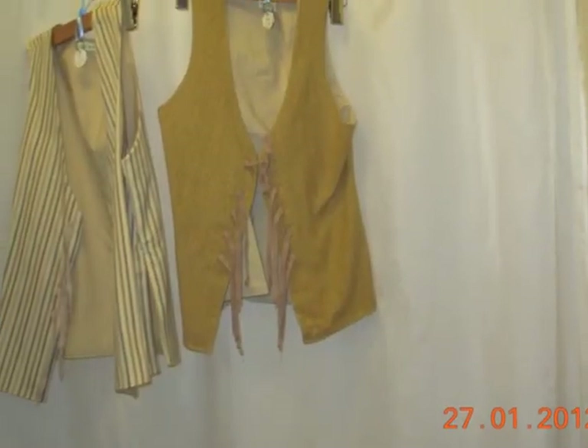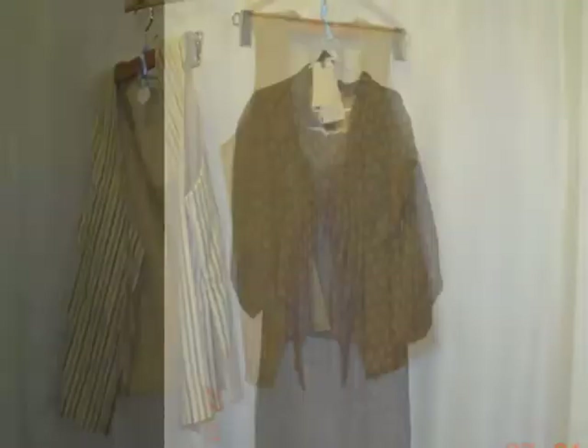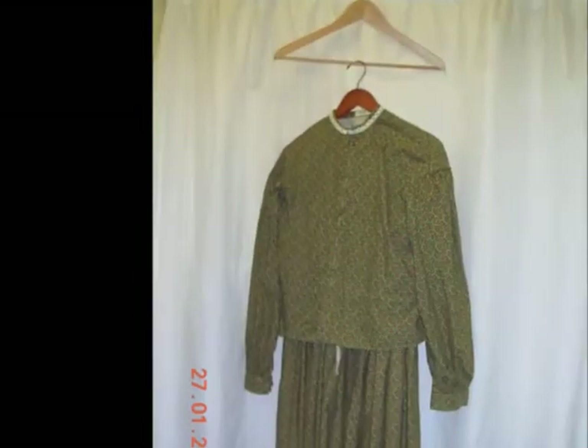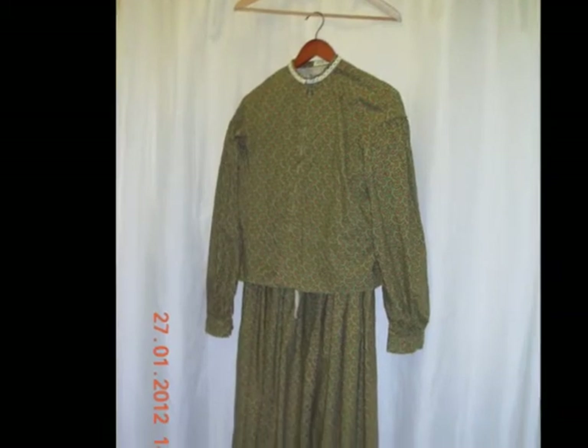We haven't forgotten the gentlemen, either. We do frock coats for men, and waistcoats, and trousers, and many of those come in handy for the Spirit Walk in September.